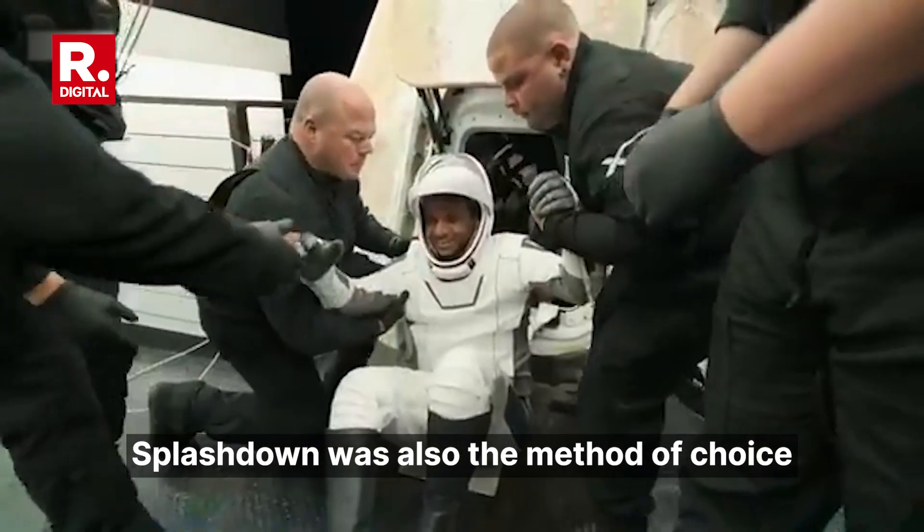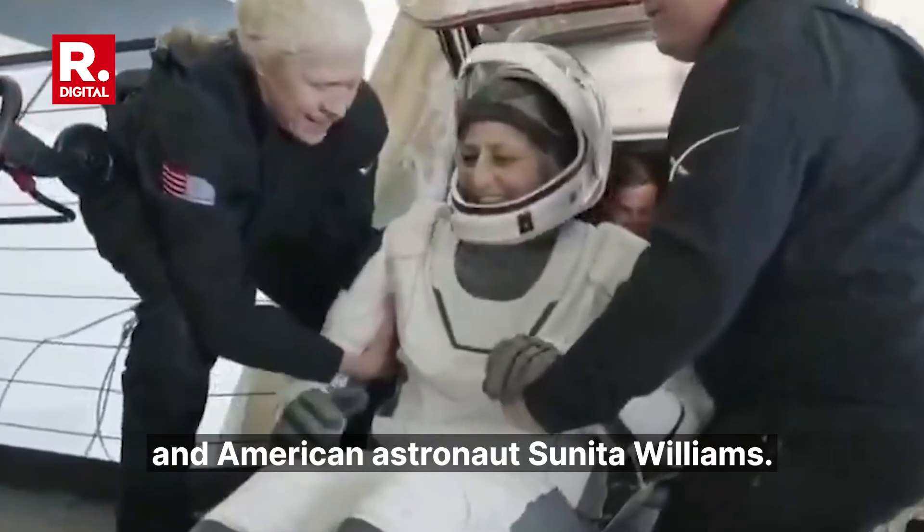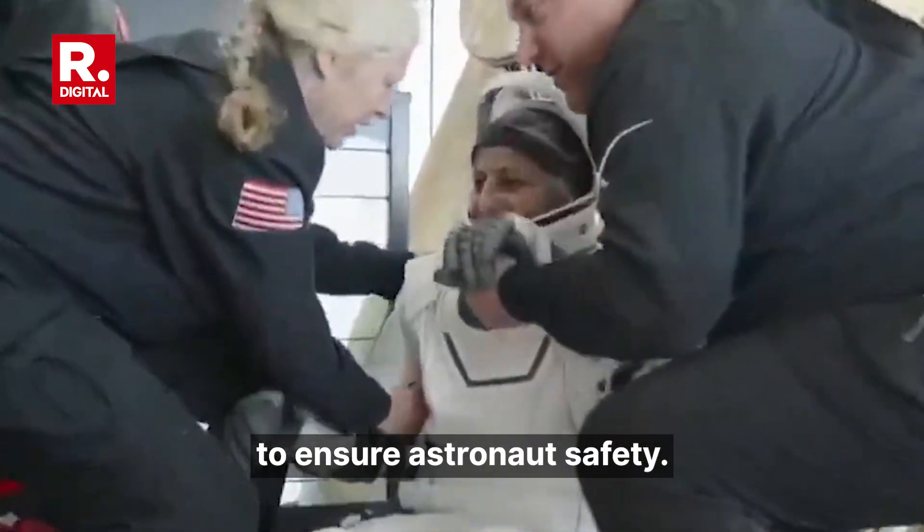Splashdown was also the method of choice for the safe return of Indian astronaut Shubhanshu Shukla and American astronaut Sunita Williams. Both missions relied on this technique to ensure astronaut safety.